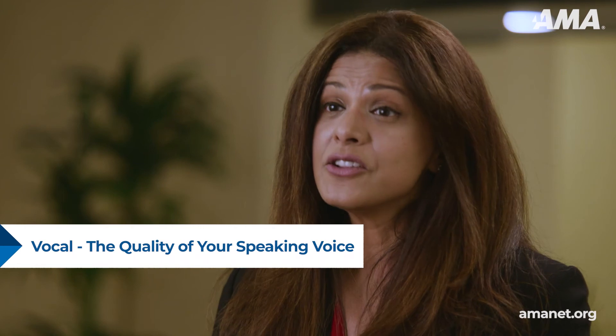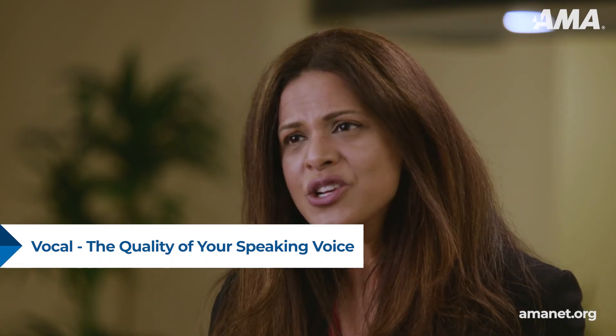Also consider the vocal side, making sure the audience understands you and gets your intended meaning. So be aware of how you use your voice, the inflection and conviction that you bring, the volume and projection, how clearly you're speaking, and your speed or pace.